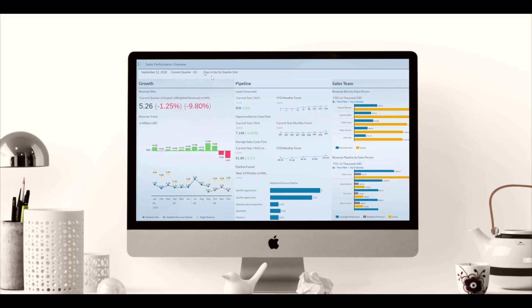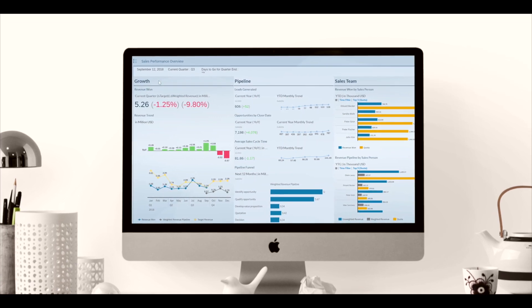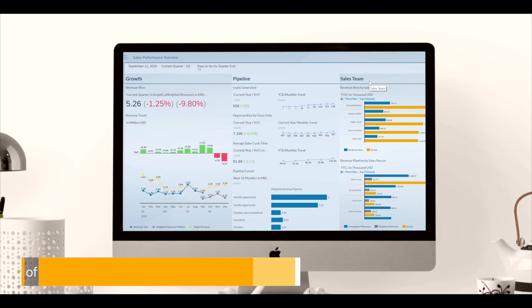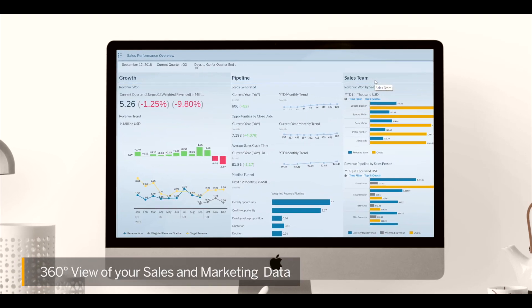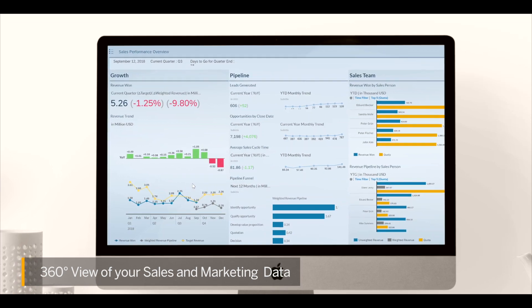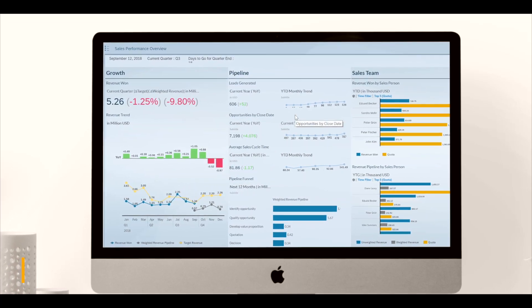Now let me take you on a quick tour of the pre-built business content for SAP Analytics Cloud and SAP Digital Boardroom that covers the sales and marketing information critical to your business. An overview dashboard covers the performance of your portfolio pipeline and overall marketing investments. You have a full 360-degree view of your sales and marketing data, providing the visibility you need across the organization to make faster, more confident decisions.